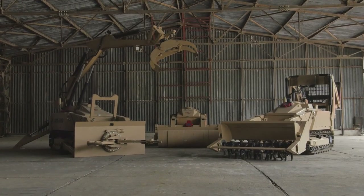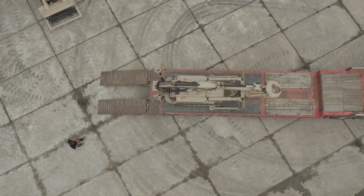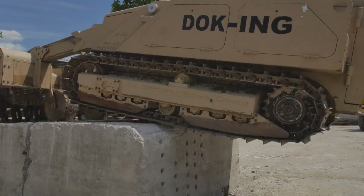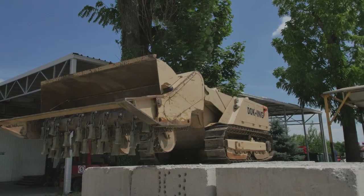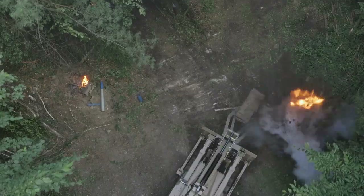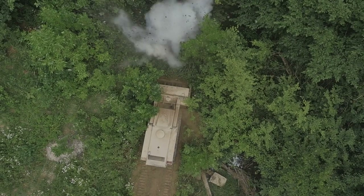The MV4 robotic demining system has been designed and developed to operate smoothly in all conditions, satisfying the highest requirements of safety, efficiency and cost-effectiveness. It is explosion-proof to all AP mines and UXOs with similar explosion intensity, and to a certain extent to AT mine detonation.